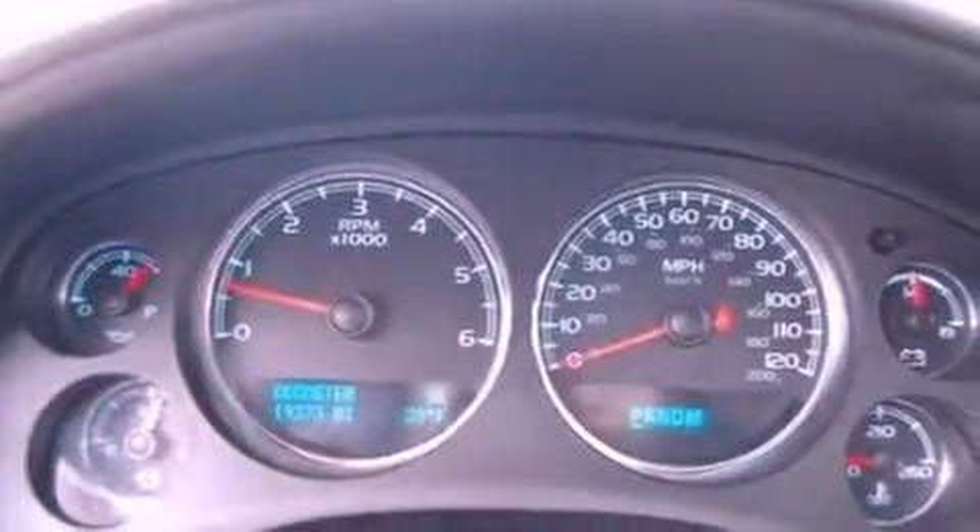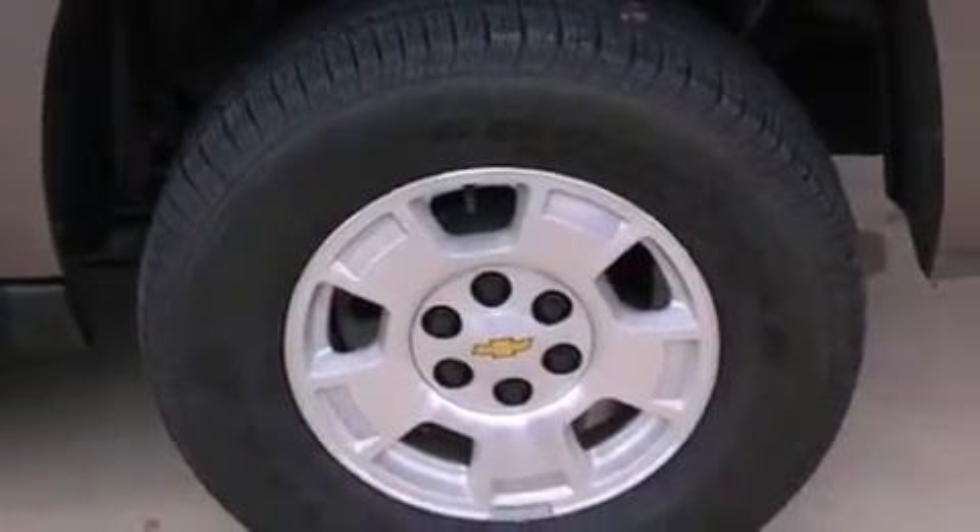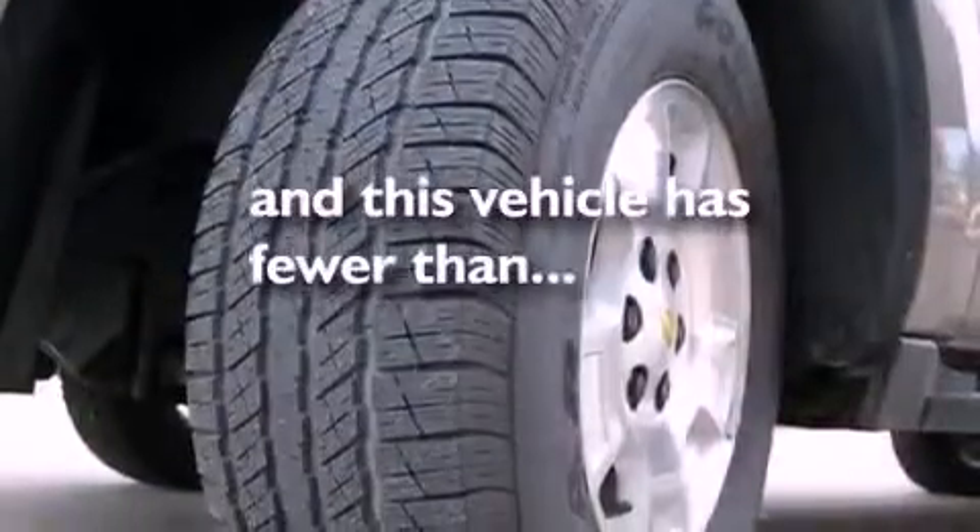Also included are traction control and stability control systems, running boards, trailer wiring, an anti-lock braking system, dual power seats, and this vehicle has less than 20,000 miles.